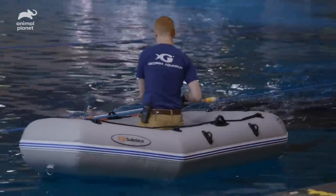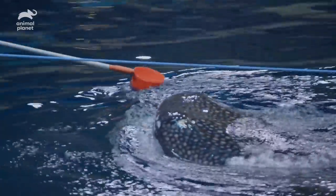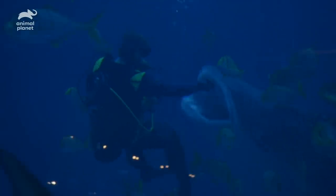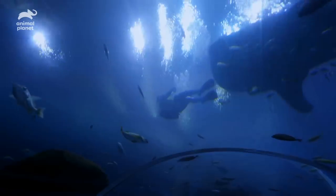The Georgia Aquarium wouldn't have been able to house whale sharks had they not practiced and perfected the techniques that enable the aquarists to care for them. They're the main reason that people visit the Georgia Aquarium.